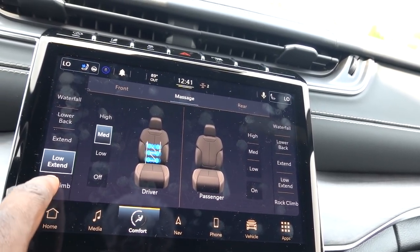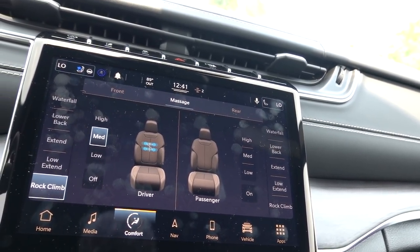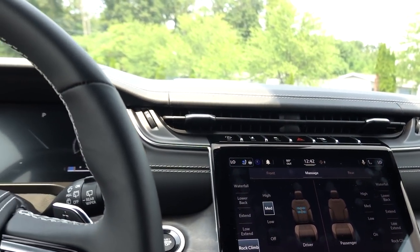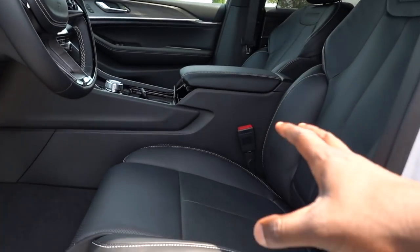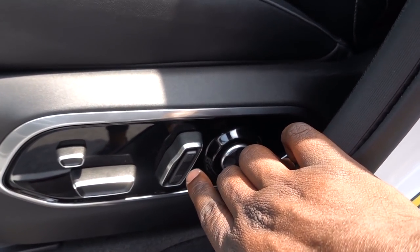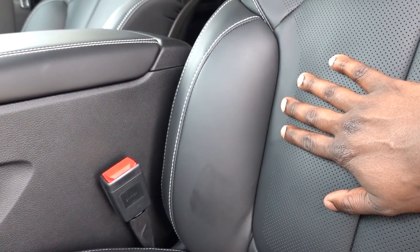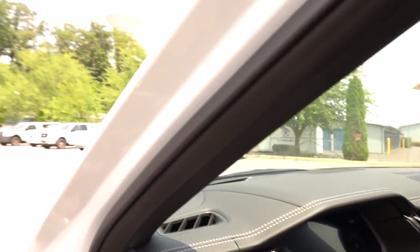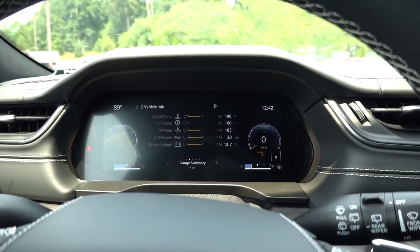You also have Rock Climb at the bottom. You can kind of feel the seat moving and it's actually pretty good even at medium. The additional seat control I mentioned actually helps with the bolsters on the sides of the seat — you can tighten them up if you're a little bit slimmer and it will hug you better. Such a cool feature.